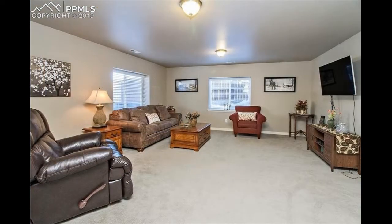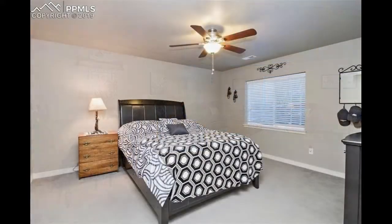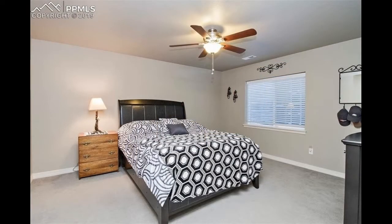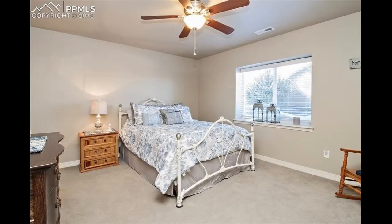The finished basement is home to the cozy family room and a second dining area. Two of the four bedrooms are located on this level as well, and they both feature plush carpeting and ceiling fans.